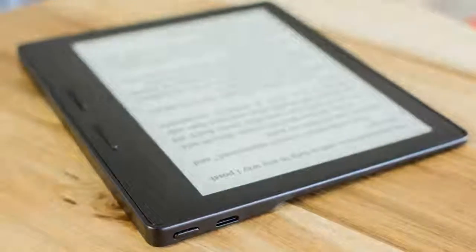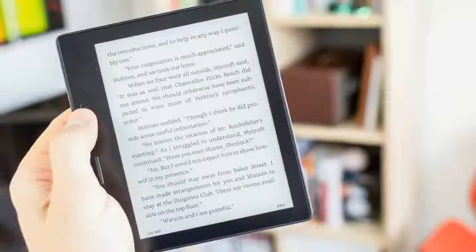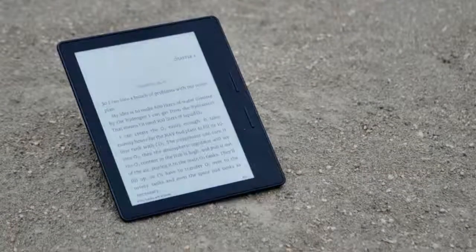The 3.4 mm thickness of the screen portion is the same as the first, yet it still seems remarkable compared to other devices. If this is the way all tablets could be, then we'd want to go there.